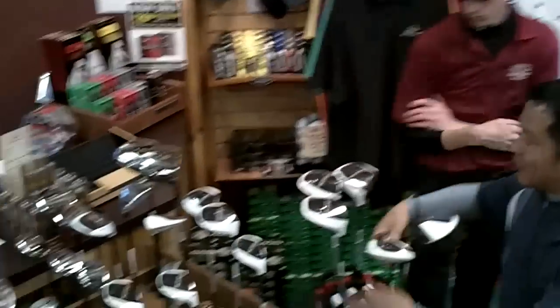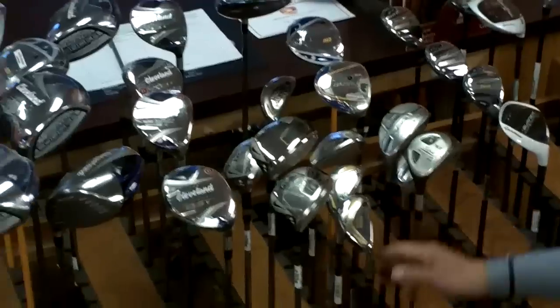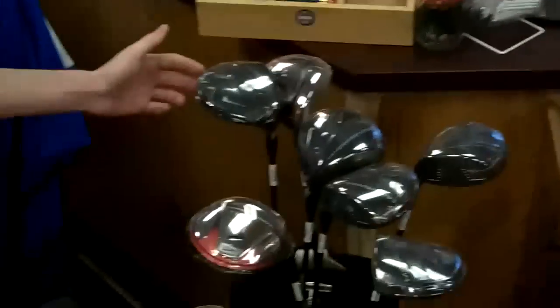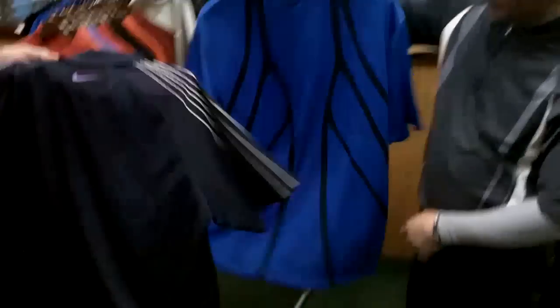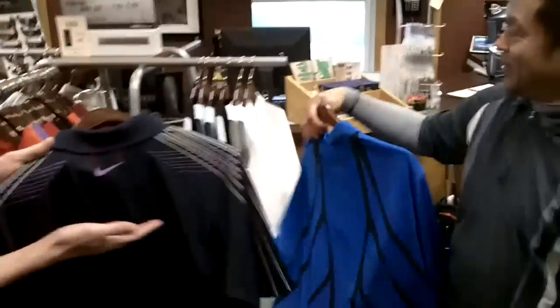We've got fairways from TaylorMade, more stuff from Nike. We've got Tour Edge — this is a great little hybrid, Nick, 60 bucks for this hybrid, what a great deal. We've got some deals on Cleveland drivers at $199, more Nike Victory Red Mach Speed at great deals too. And I really like Nike's new shirts — let's put a couple side by side. Look at that great detail on the back of the shirt. I always like the swoosh on the back of the neck.